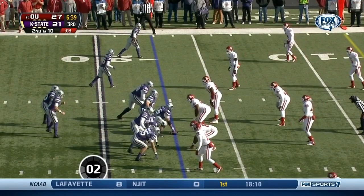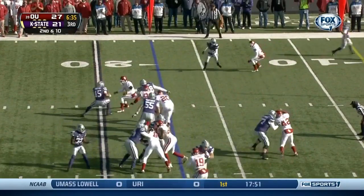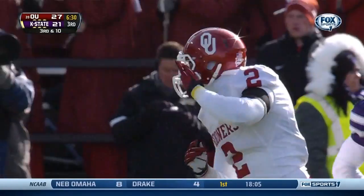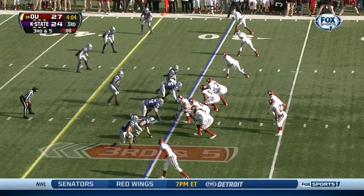Play clock down to three. Waters on a keeper left side — Oklahoma stays home, knocks him down hard. Julian Wilson again in on the stop. Crowd is loud on third down and five.